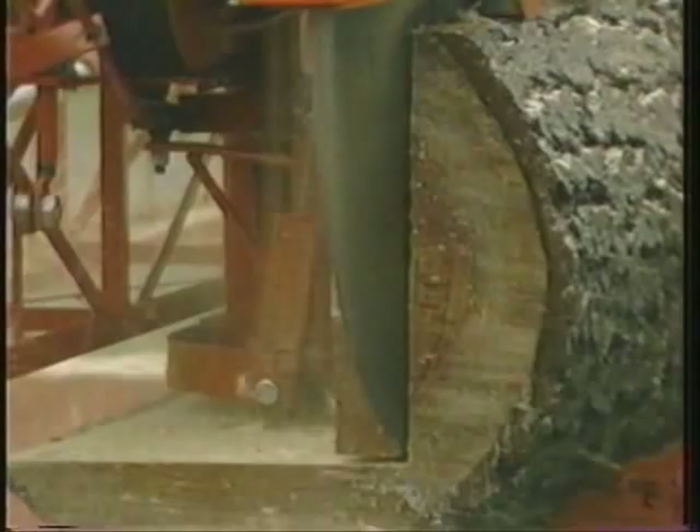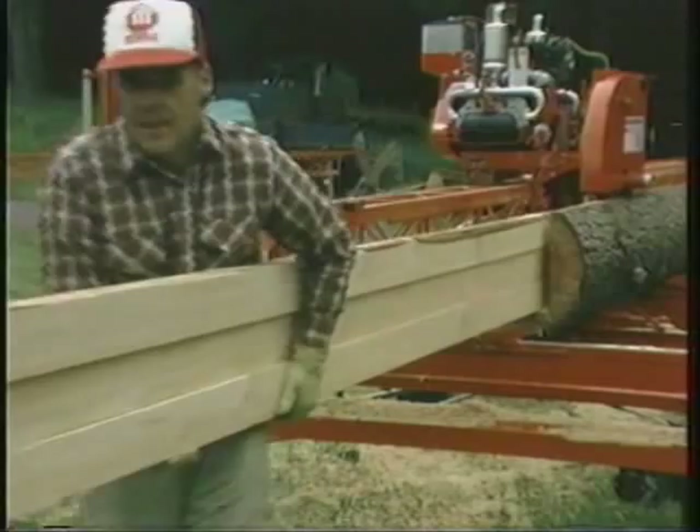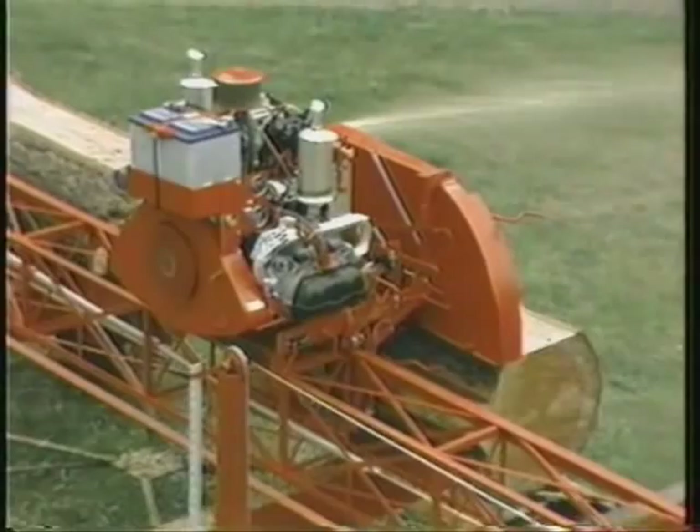Once the cut is made, the saw automatically reverses itself, returning the finished lumber to the operator for easy handling. The saw travels on a rigid steel track, cutting logs into lumber by traveling through the log instead of the log traveling through the saw, as with conventional sawmills. Thus, any size log can be completely sawed without being moved or turned.